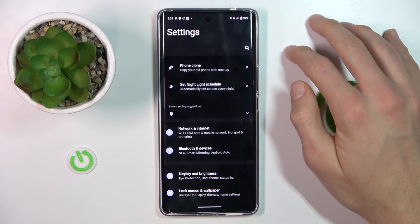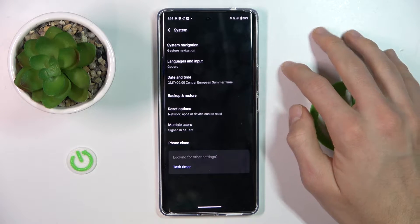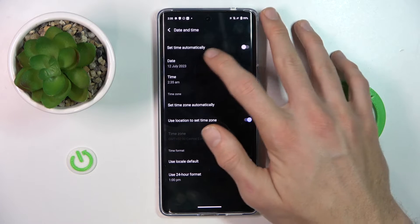In settings, we have the option of System, then Date and Time, where you must switch on 'Set time automatically'.